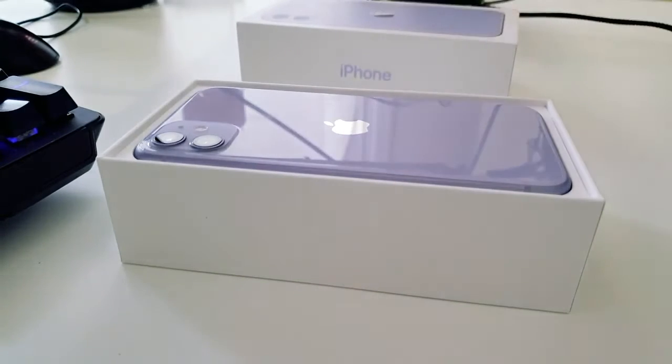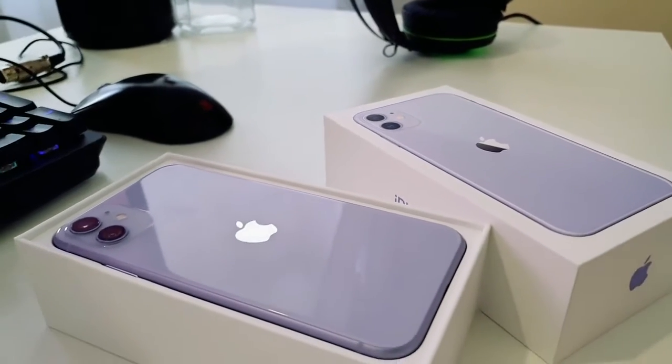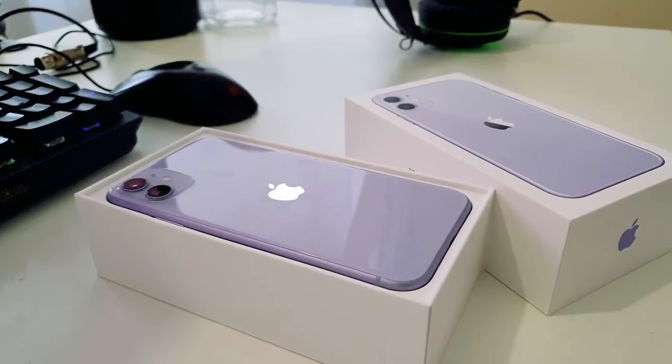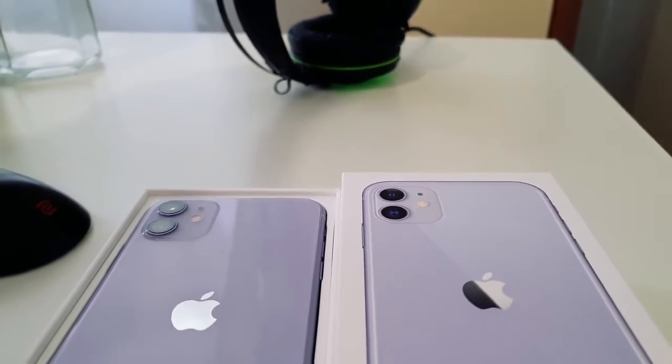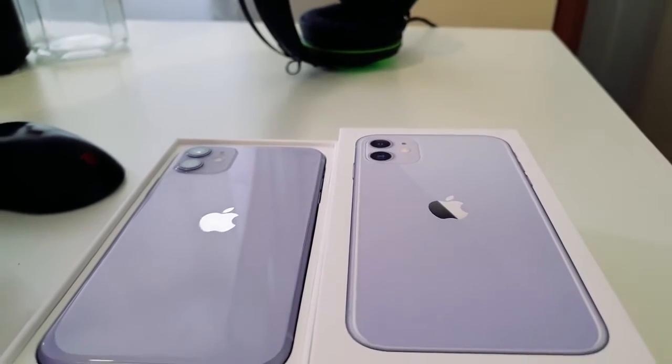When you first hear the names of Apple's new iPhones — the iPhone 11, iPhone 11 Pro, and iPhone 11 Pro Max — you may have some questions. Where's the iPhone 10? And what makes the iPhone Pro, Pro? What happened to last year's XS and XS Max?